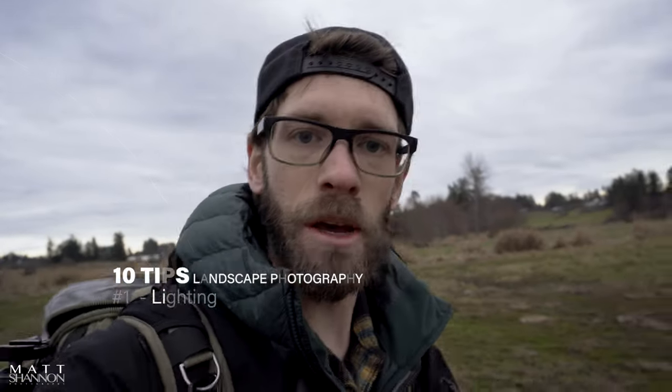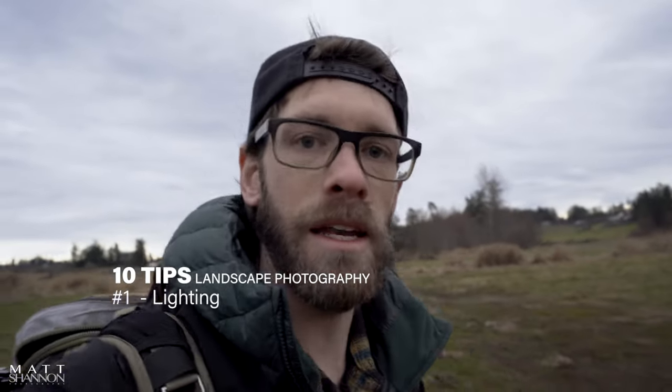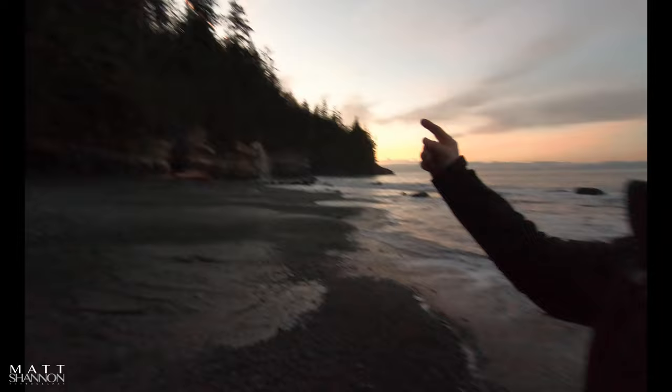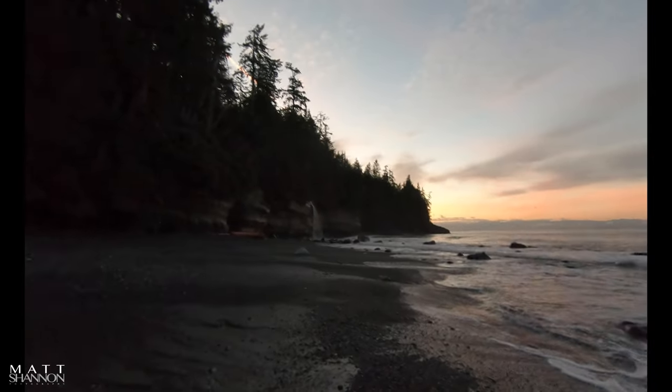My first tip would be lighting. You might start off with chasing sunsets and then chasing sunrise, depending on if you are willing to get up at that ungodly hour in the summertime, but lighting is crucial. Moonlight is another source of lighting that can just transform and add so much depth to night photography.